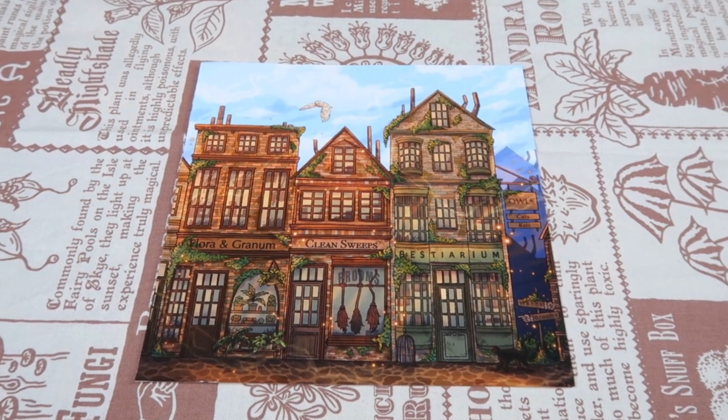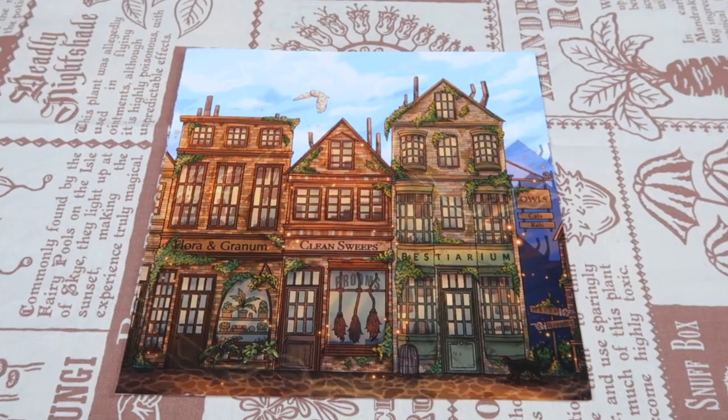Next up is a beautiful print — really colorful — featuring three magical shops: Flora and Granum, Clean Sweeps, and The Bestiarium. It's definitely Diagon Alley but their own take on it. The last paper item, but definitely not the least, is one of these 'Magical Creatures from A to Z' pages included in every box. There will also be an item to store all the loose pages in the next Wizarding Trunk box, which is very smart — now I want to collect them all! This page features the letter F: Familiars on one side and Flesh-Eating Slug on the other.